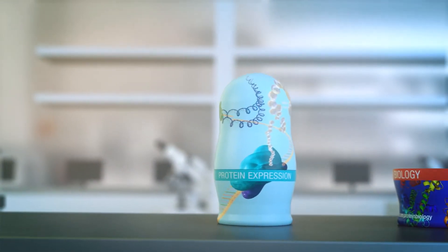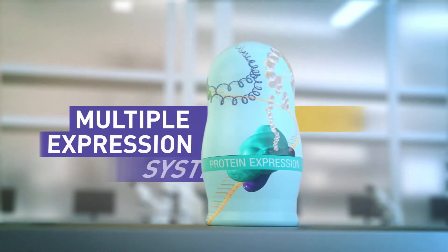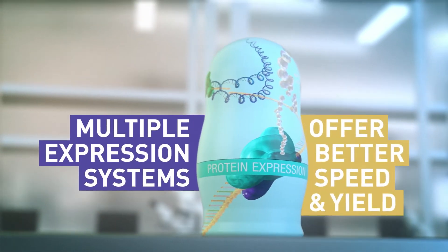First up: protein expression. Expressing proteins used to take forever, but with our multiple host systems it's a better endeavor.